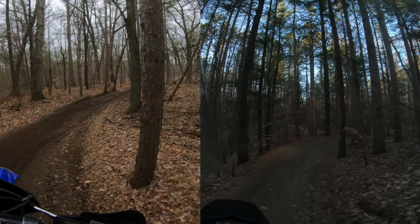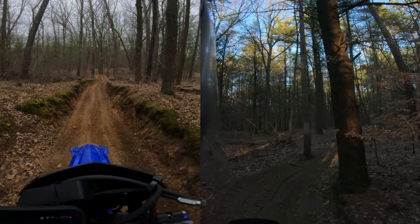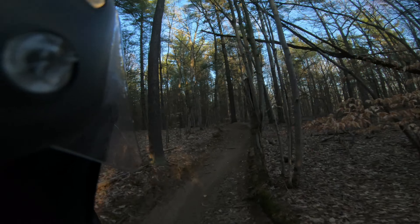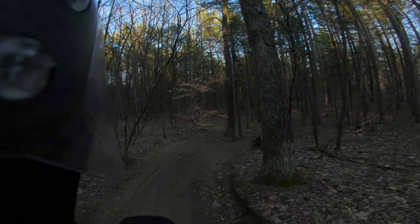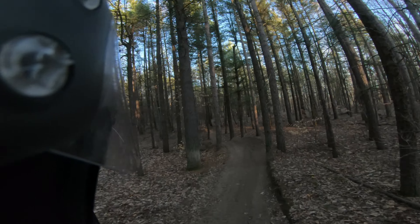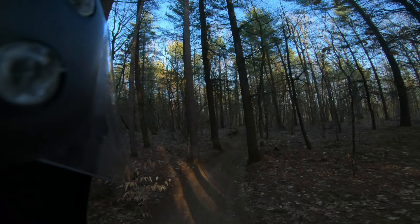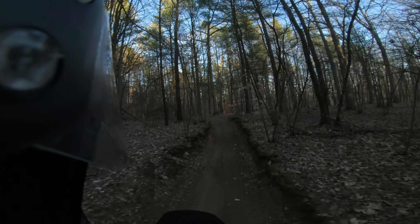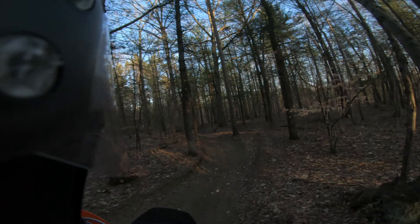Another difference in pace is that I trailer the YZ everywhere, whereas the 990 I have to ride home, so I don't want to break it. Also, I had a big tank bag — water, first aid kit, food, and extra gear to keep warm and dry on the way home. Lots of differences there. The 990 finishes its slowest segment.